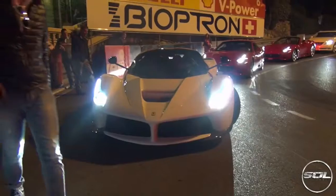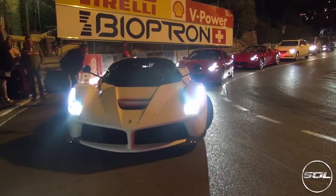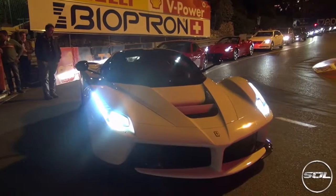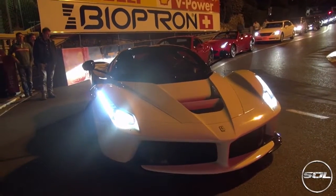Absolutely stunning. Never seen one in white and still have not seen a single one since — this car on Italian plates, holding up all of the traffic at the Fairmont Hairpin Corner, deciding whether or not to go into the hotel and do the valet parking, which he eventually did decide to do.